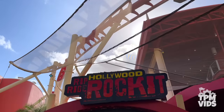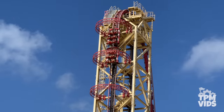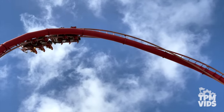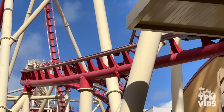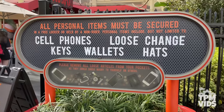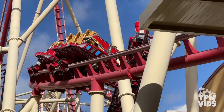Number 3. Hollywood Rip Ride Rockit can be found in the Production Central area of Universal Studios. The coaster opened in August of 2009 and takes you 90 degrees up the 167-foot lift hill. As you descend, you'll reach top speeds of up to 65 miles or 105 kilometers per hour, making your way through the non-inverting loop. Each rider gets to choose which song they want to hear during the ride. You'll pass through metal detectors, so everything needs to go into a free locker before riding. With a ride time of 1 minute and 45 seconds, it's a thrilling experience throughout.